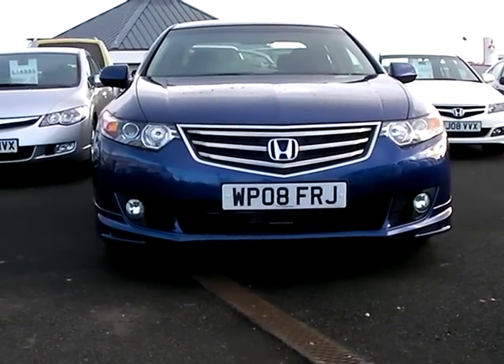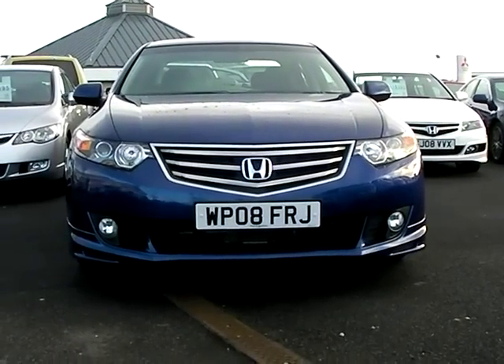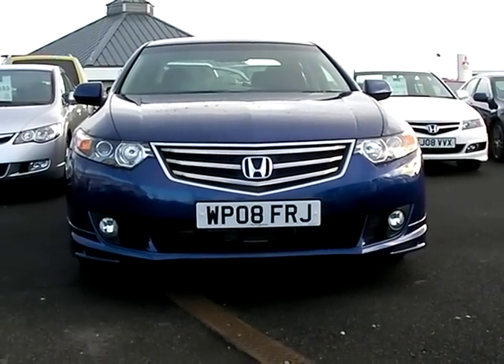The front end of this car is extremely imposing — a really lovely look. You've got front spotlights there and that unique Honda Accord grille.